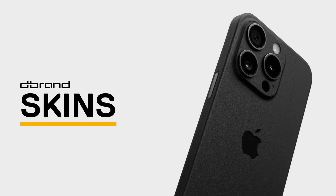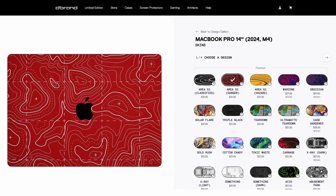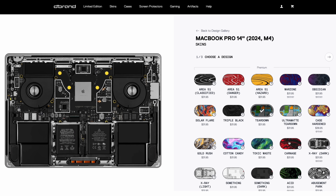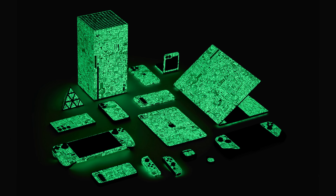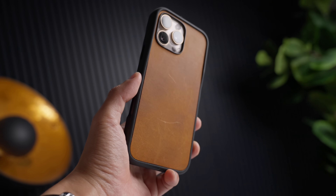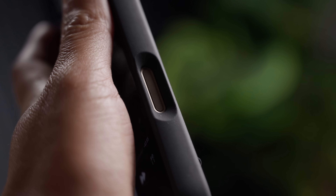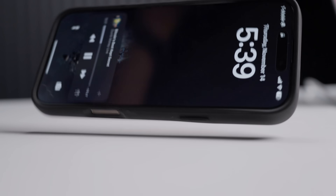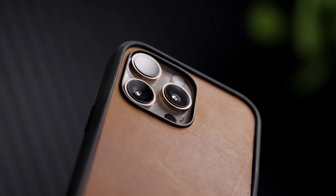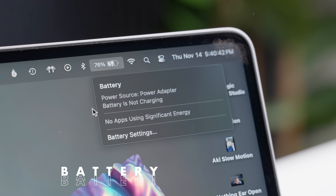Another thing you should see are the skins from channel sponsor dbrand. They have several options that help protect your MacBook from scratches and give it a look that you want, like these new LTT glow-in-the-dark skins. The circuit board collab is also PCB accurate, which is incredible. They also have excellent dbrand grip cases and skins to protect your iPhone from drops and scratches. If you want to get your hands on the new LTT circuit board skins or the leather skins, check them out by clicking the link in the description.